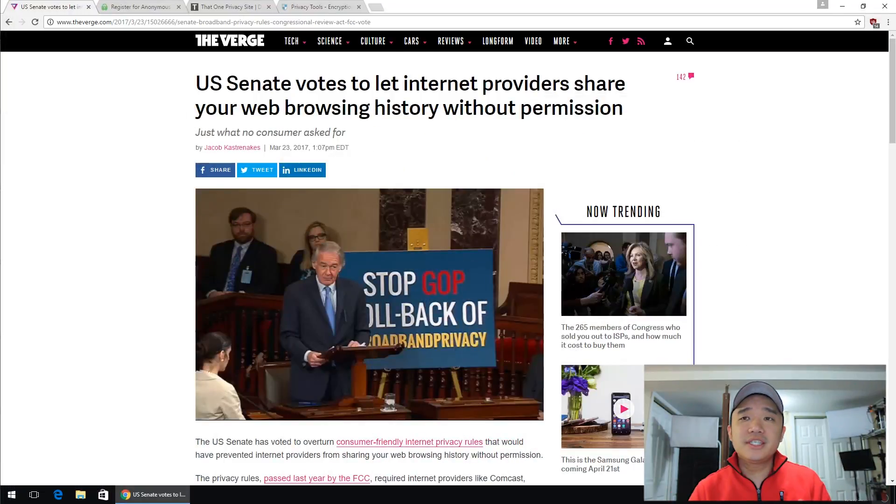Hey guys, what's going on? It's Don here from Nova Spirit Tech and today I am going to be doing a raw video about internet privacy. Earlier this week the Senate voted to repeal the privacy measures that would stop internet service providers from selling our web browsing data to third parties.